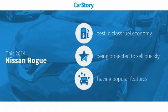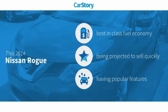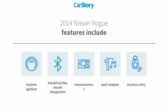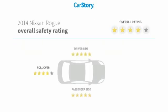Car Story research indicates this vehicle as having best-in-class fuel economy and with popular features. Features also include keyless entry, keyless ignition, iPod adapter, and hands-free Bluetooth integration. It has been listed as an IIHS Top Safety Pick with these ratings.